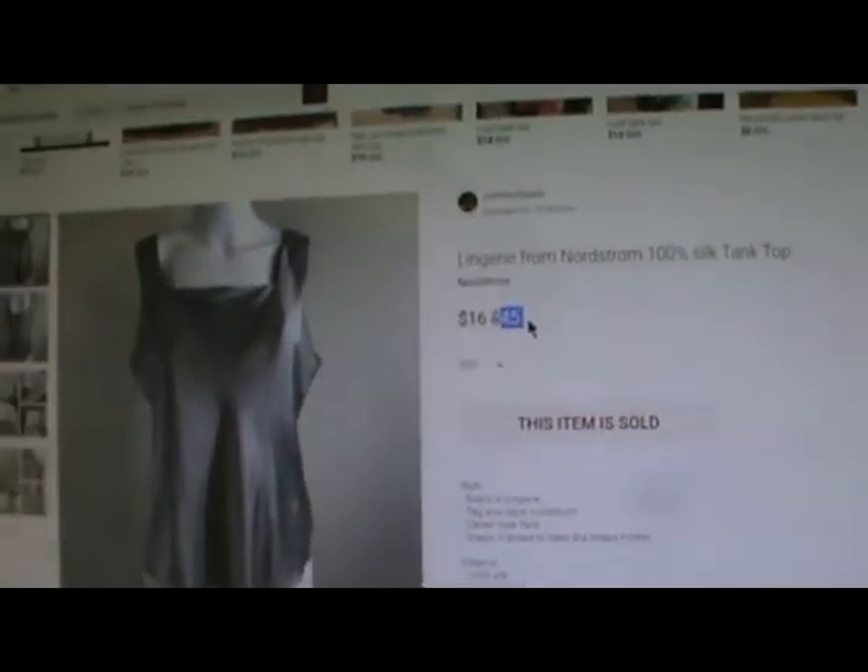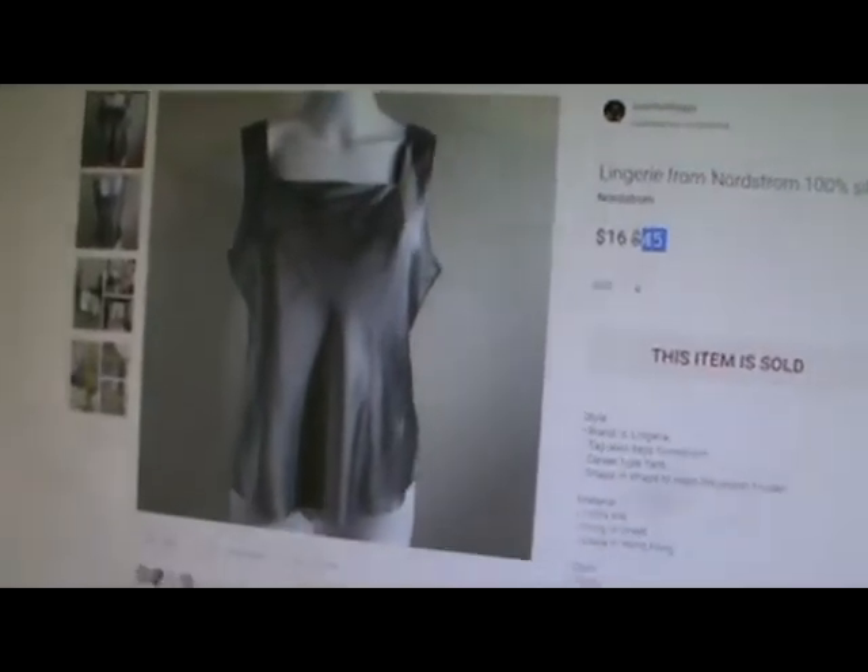I had it listed at $45.00 — because I guess I'm crazy — and I sold it for $16.00.